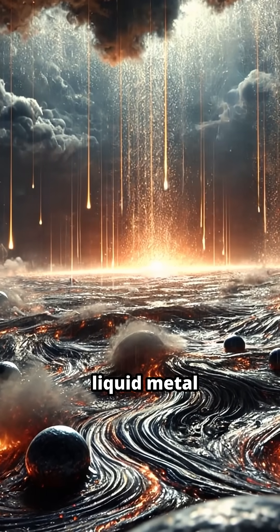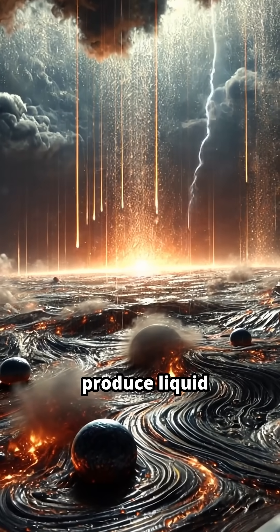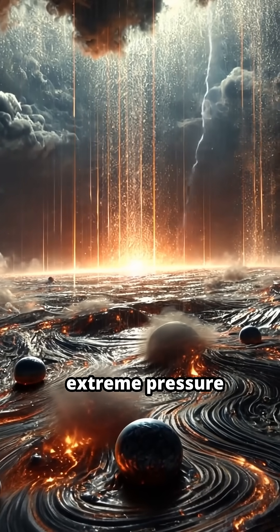It rains liquid metal on Jupiter. Jupiter's atmosphere contains metallic hydrogen, which scientists believe can produce liquid metal rain due to extreme pressure.